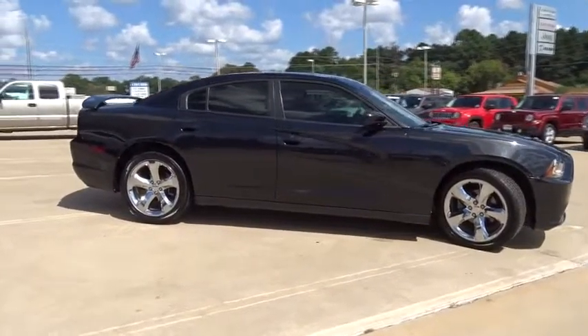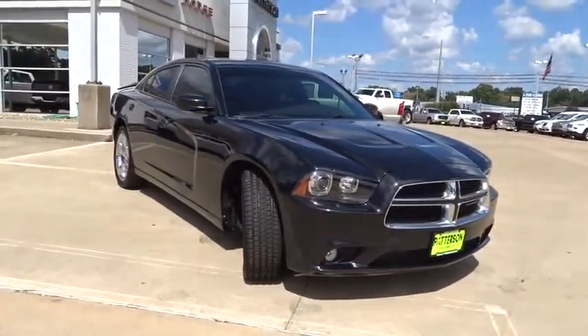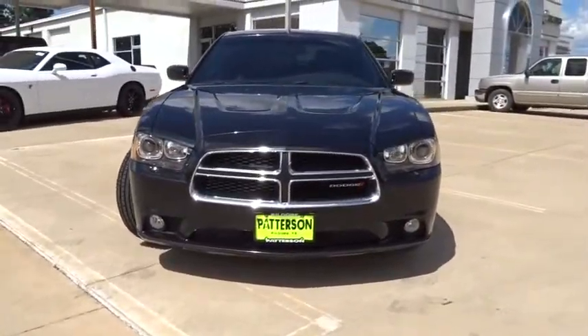Cruise control, four-wheel disc brakes, premium sound system, auto-off headlights, rear defrost, universal garage door opener, heated driver seat, fog lamp, electronic stability control.